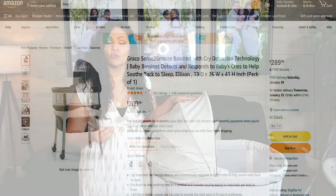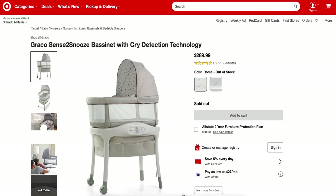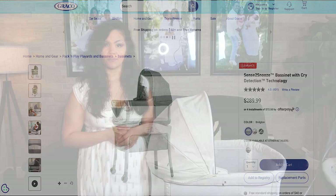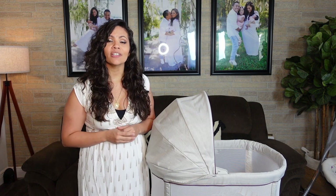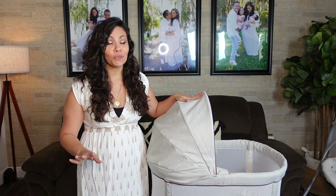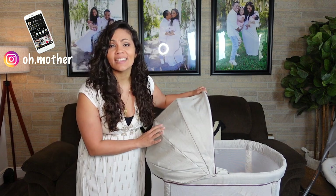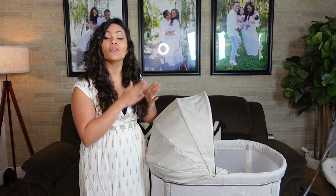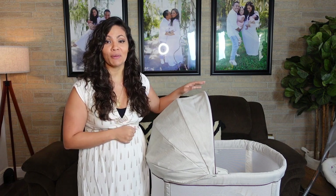I've found this bassinet at multiple locations, but some of the more trustworthy sites for me have been Amazon, Walmart, Target, and Bye Bye Baby. You're also able to find it at the Graco website. The price does vary, but on average I found this bassinet for $289.99. I had my eye on it for multiple weeks, kept shopping around, and finally purchased it from Walmart on sale for $215. So make sure to shop around if you have time — put it in your cart and wait for the price to drop.